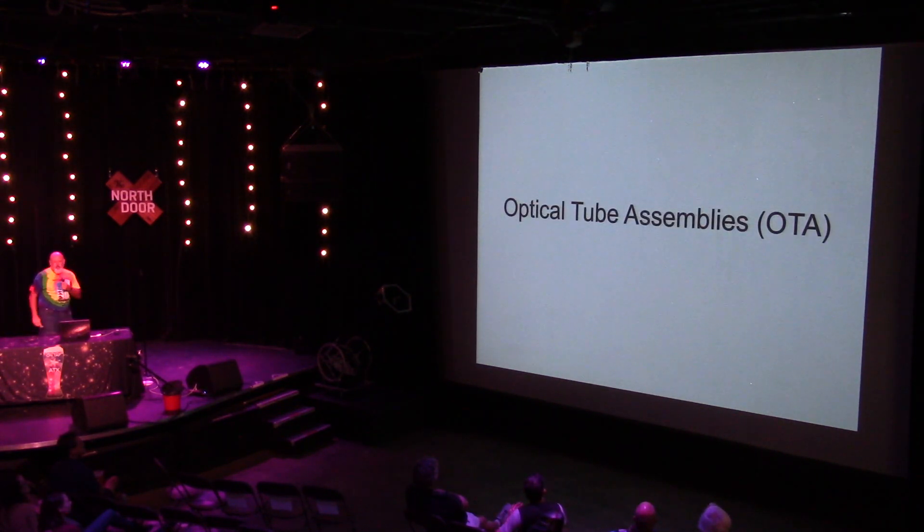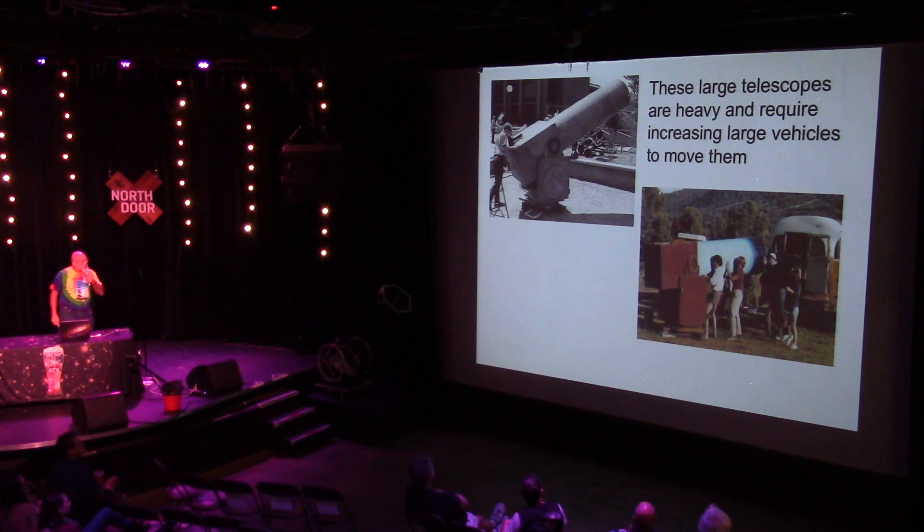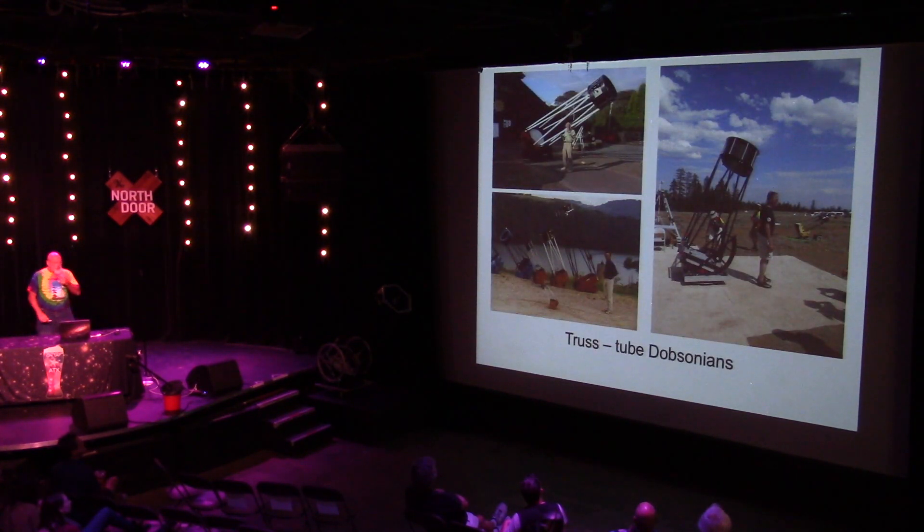The optical tube is literally just the thing that holds the two mirrors of the Newtonian in correct alignment. Back to our original problem: really really big, really really heavy tubes. Unless you have child labor and a bus, moving these things around is a real pain. But as I said, this is all just empty space in here — there's a mirror up there and a mirror down here and nothing in between.